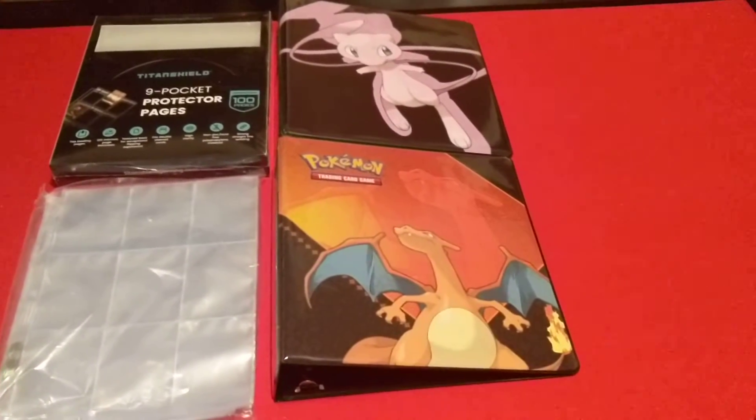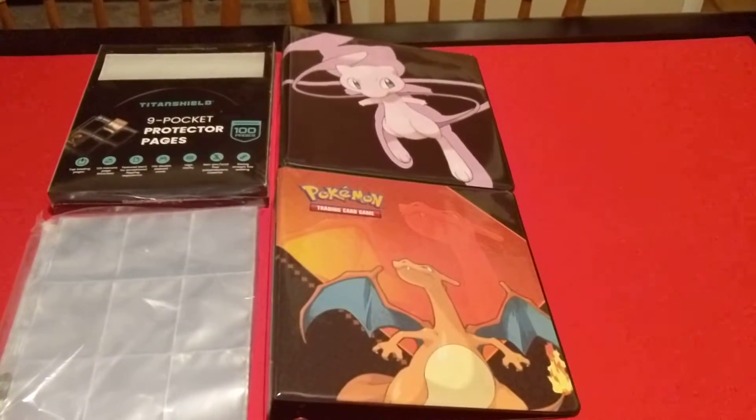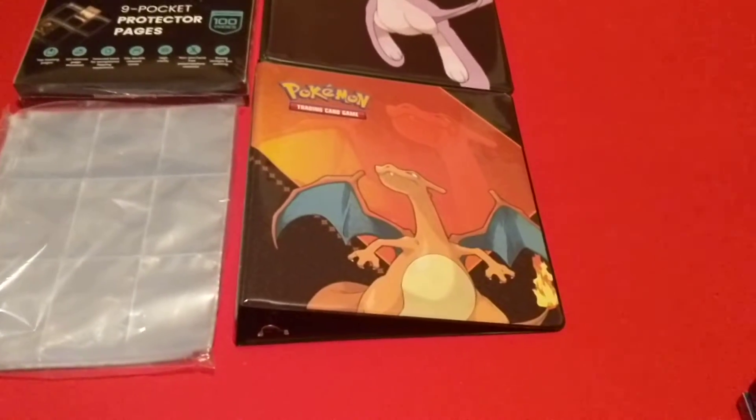And then a couple of new binders for all my Pokémon cards — got a Mew binder and a Charizard binder.